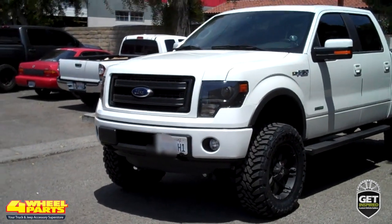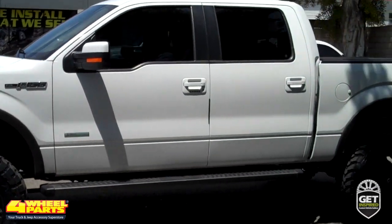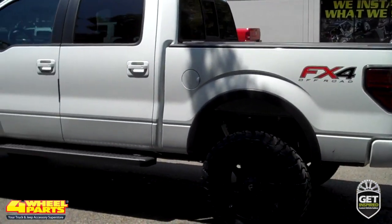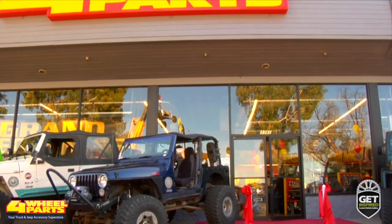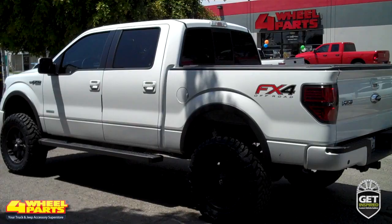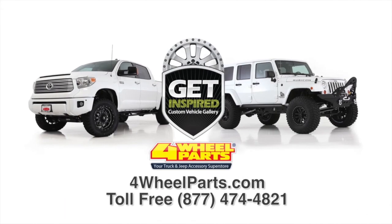Four Wheel Parts of Santa Ana, California supplied and installed all the upgrades you see on this truck. But you can find all these upgrades and thousands more parts and accessories for your truck, Jeep, or SUV at any one of our over 65 stores across the United States and Canada. So if you're getting inspired, come on into one of our stores, give us a call, or visit us online.